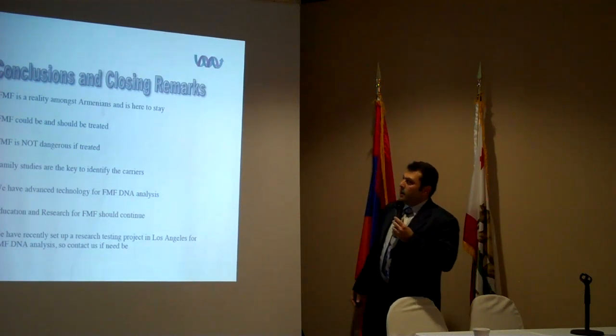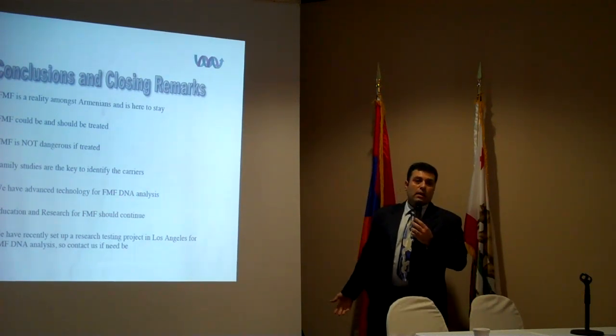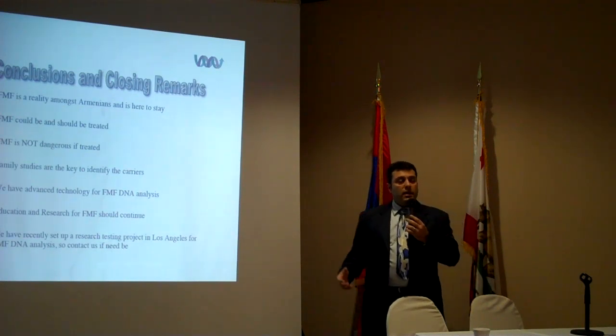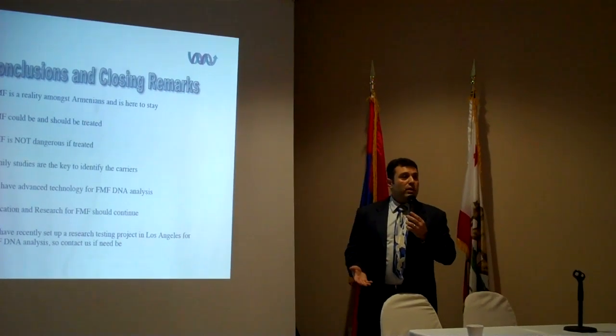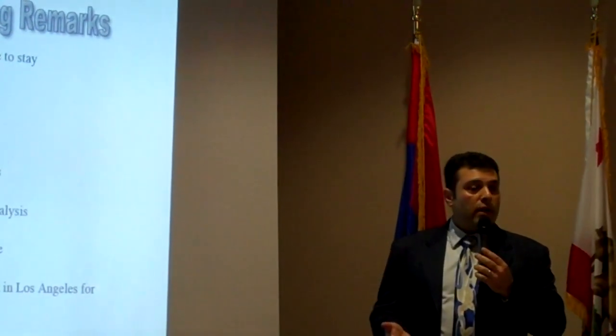Here are the conclusions. FMF, whether we like it or not, is a reality amongst us and it's here to stay. We have to look into it, like what the Jewish community did decades ago — they started looking at it and their patients are doing very fine. Unfortunately, in our community this has not been taken seriously, and it's affecting our friends, families, and population. We shouldn't be ashamed of it — this is a reality and we have to work on it.